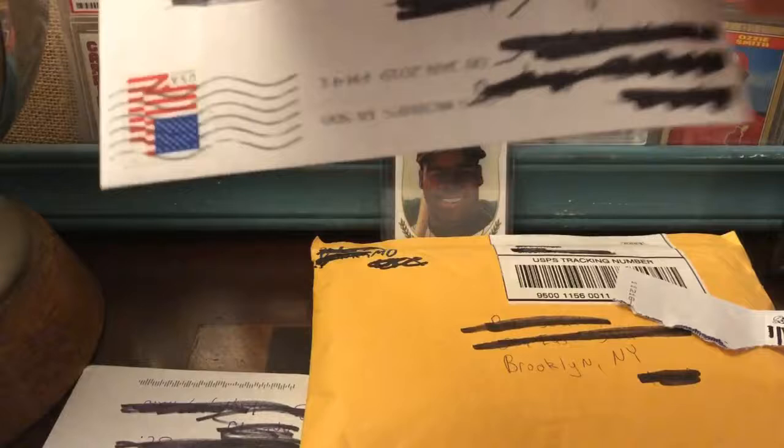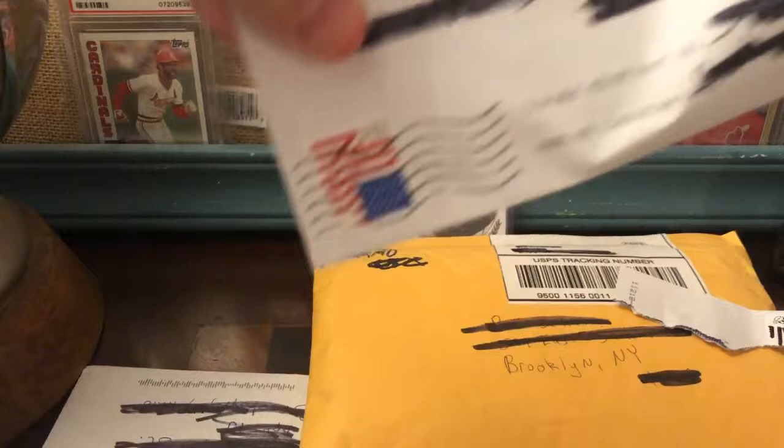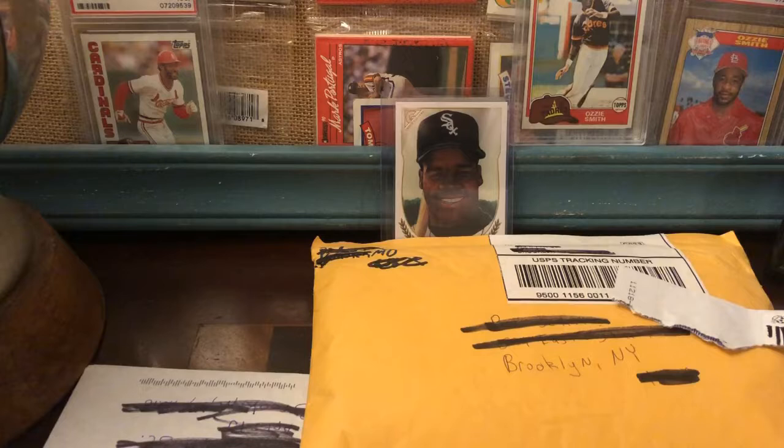I'll also note that this envelope had a Cardinal on it, even though it was a Frank Thomas card. Let's see what we got — this is another top loader, I can feel it. Names have been redacted to protect the innocent. Let's see what's going on here.